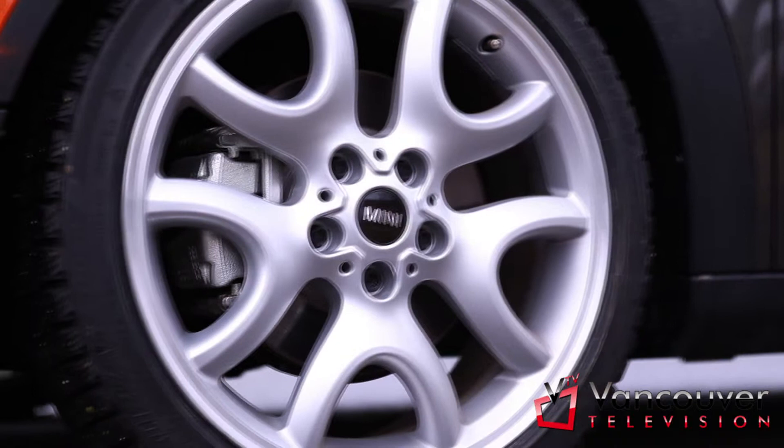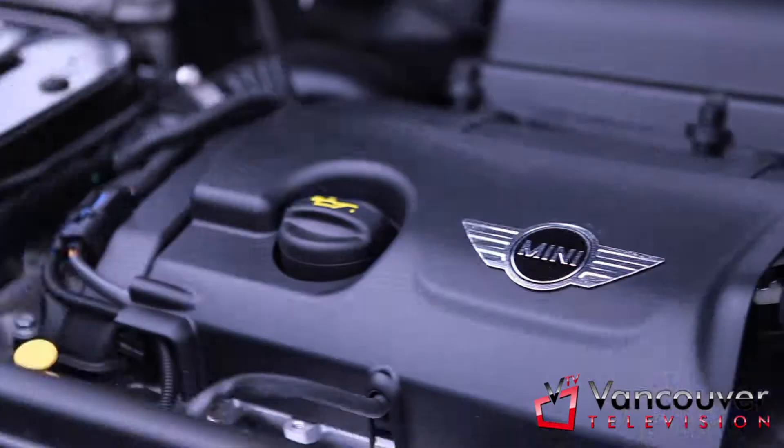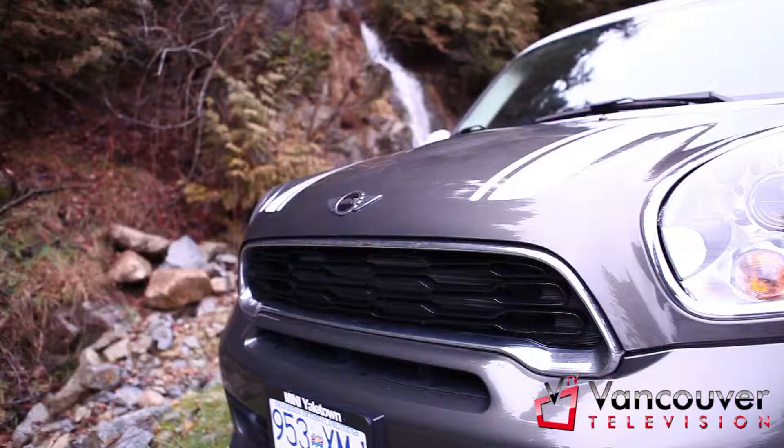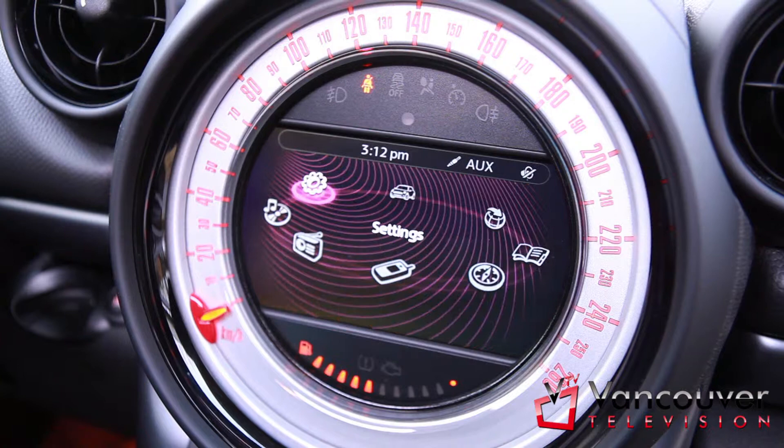For all you people that always wanted a Mini but needed a little bit more space, now you have no more excuses. The Paceman is sturdier, bigger, and honestly more realistic for certain lifestyles, and it comes with amazing technology. Get your hands on one today. Check out the one and only Mini Yaletown.